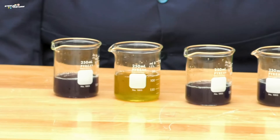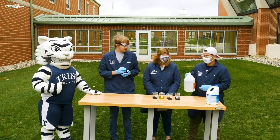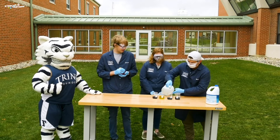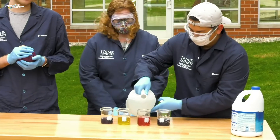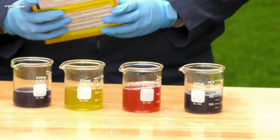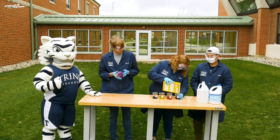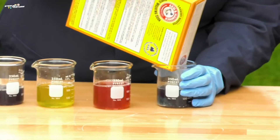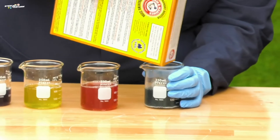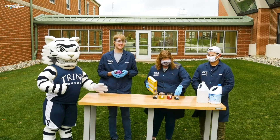Next up we're going to add some vinegar. Vinegar is a strong acid, so when it hits the cabbage it turns a bright red. Crazy, right? And for our final one we've got some laundry detergent. Just like the bleach, it's also a strong base, so it turns it a pretty green color. Cool, isn't it?